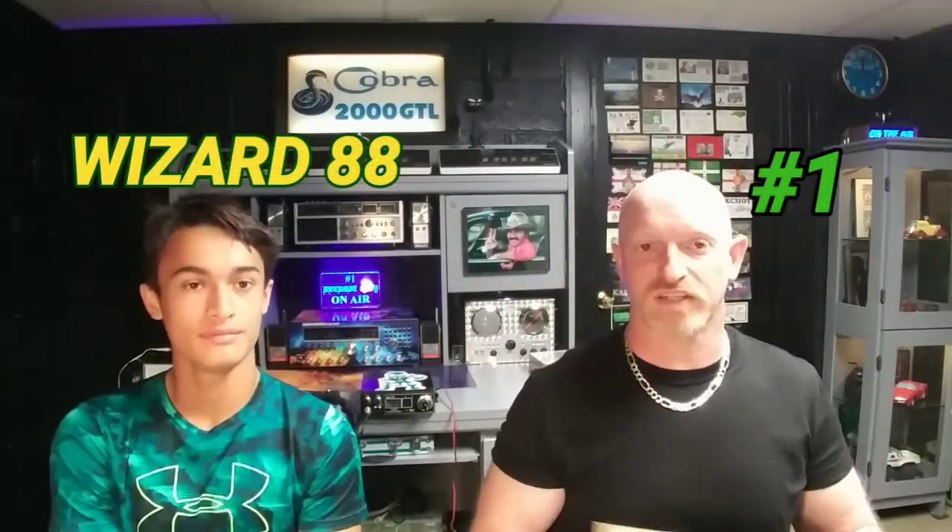Welcome to CB Radio Show and Tell. I'm number one. This is Wizard 88. Today we're going to do posters. So the first poster would be 365.